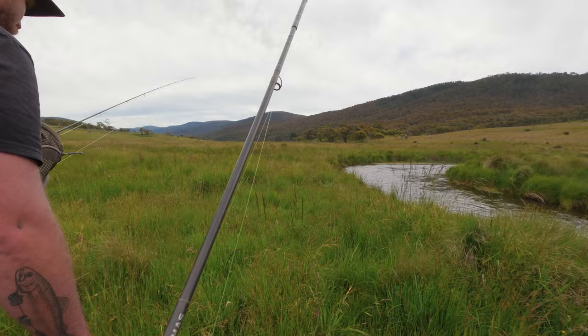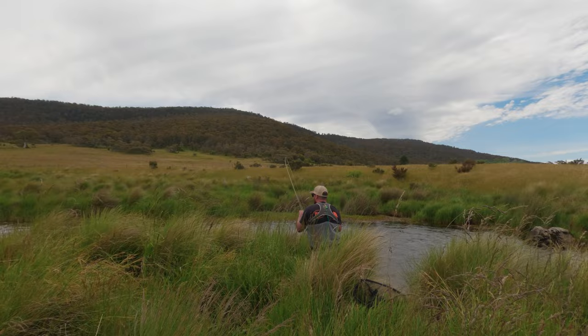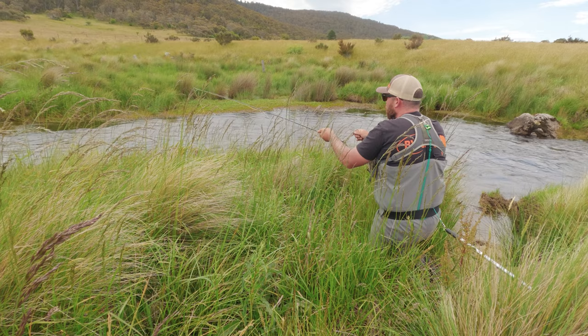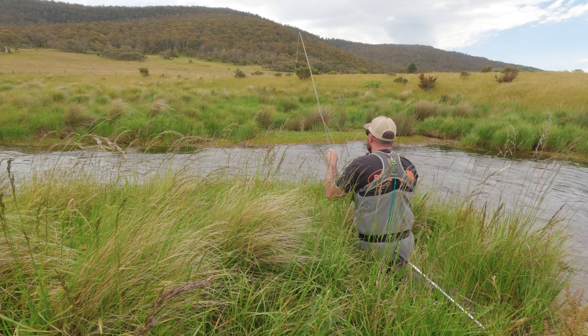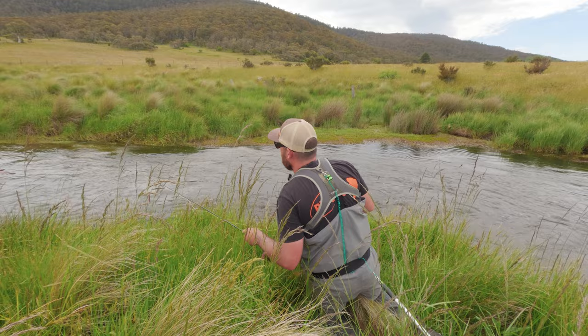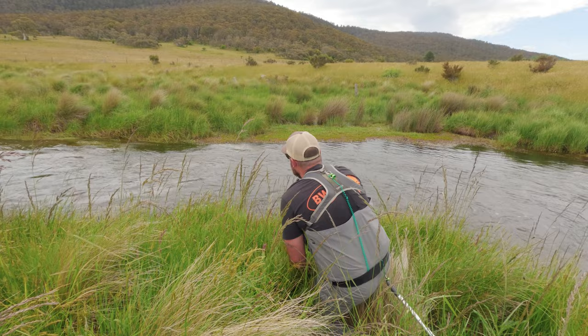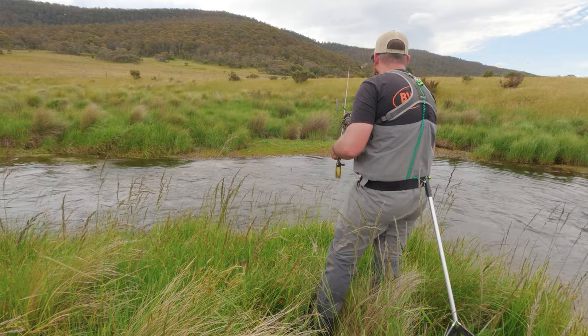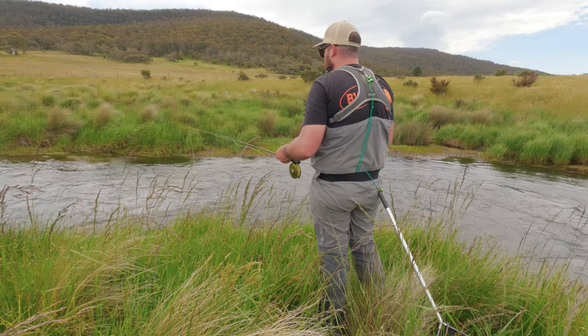I'll hit him with the dry. So Jared spotted a nice fish here in the river. Oh there he just rose over there — or it might be a different fish. There it is — oh! Was that a big fish? That was a big fish — no, that was a little one I think. Geez, he took it fast didn't he? You're going to have to be quick on the strike.